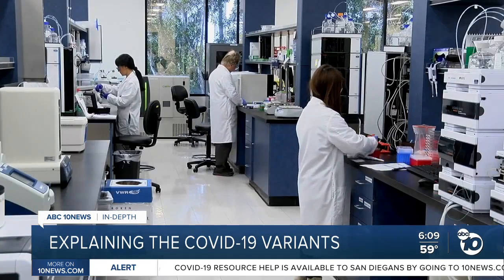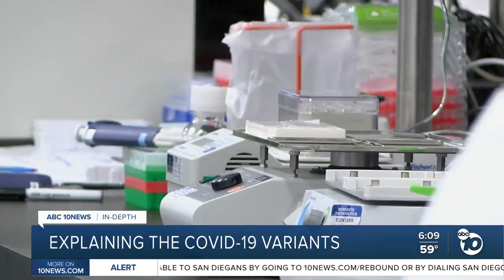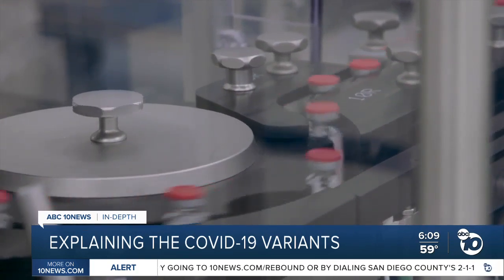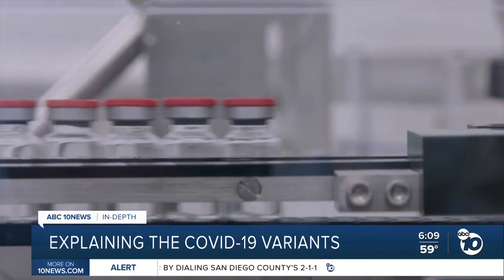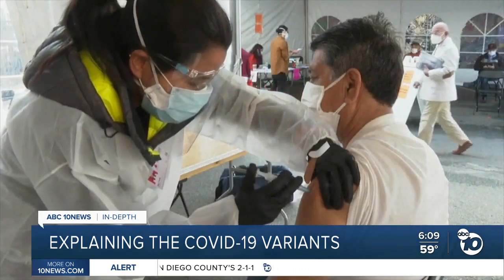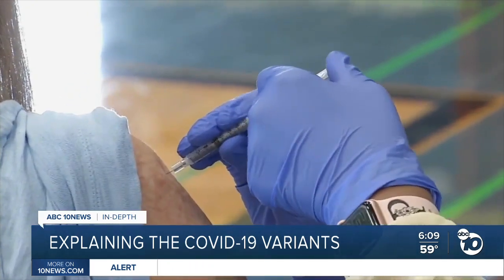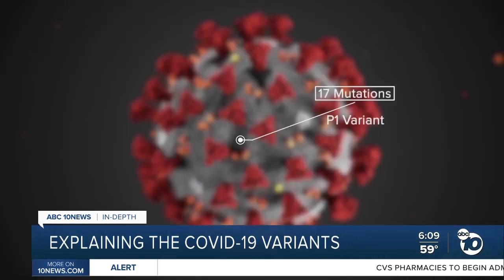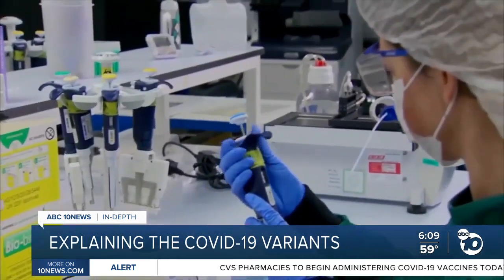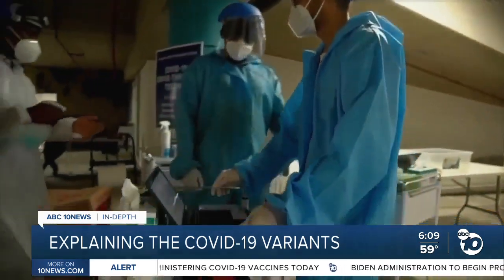Because cases of the South African and Brazilian variants are so sparse and so new, not a lot is known about them. South African officials announced that their variant does not respond to the AstraZeneca vaccine and stopped using those shots. The CDC says the Moderna vaccine could also be less effective against the South African variant, but more research is needed. The P1 Brazilian variant has 17 different mutations, and early studies say those mutations make it harder for antibodies to fight the disease, but it's too soon to know for sure.